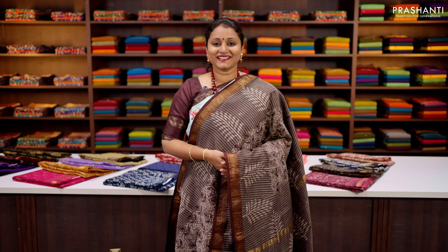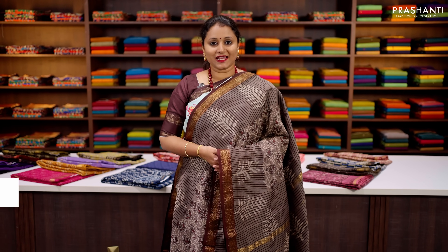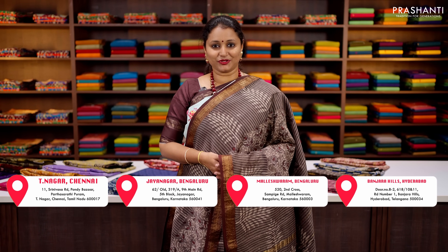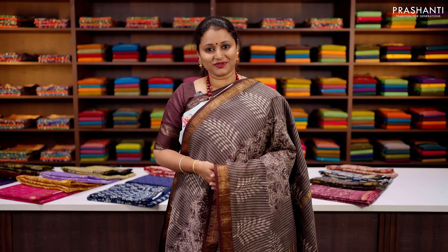All the sarees and jewellery showcased in today's video are available on our website. You can shop online at www.prasanthisarees.com. You can also download our app, available in both iOS and Android. Thank you for watching this video — have an enriching shopping experience at Prasanthi.